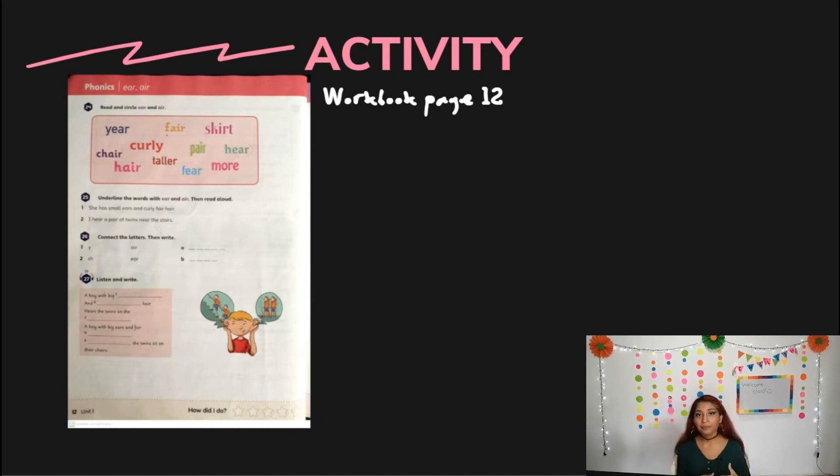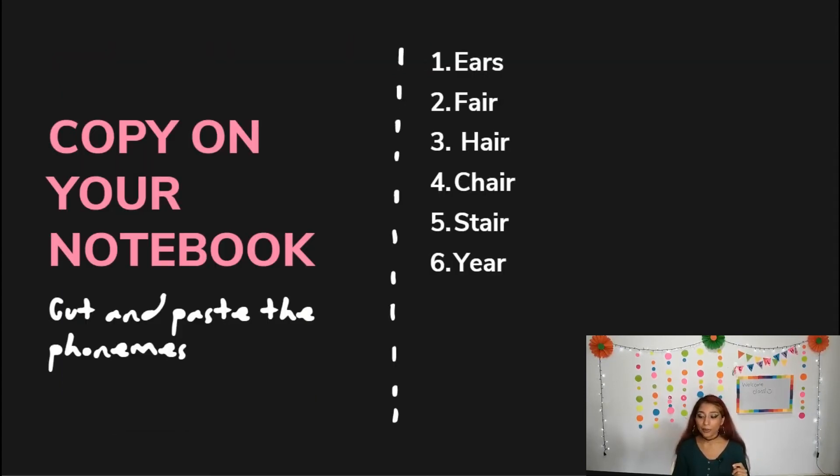If you finish this activity, we can go to the notebook activity. It's super simple, so don't worry. It says: copy on your notebook, cut and paste the phonemes. We have six words from the vocabulary. If you don't have the materials — magazines, newspapers, or can't print the vocabulary — you can draw it. Please try to use your colors; it's better when you use your colors. You can do beautiful activities! The words are: ears, fair, hair, chair, stare, and gear.